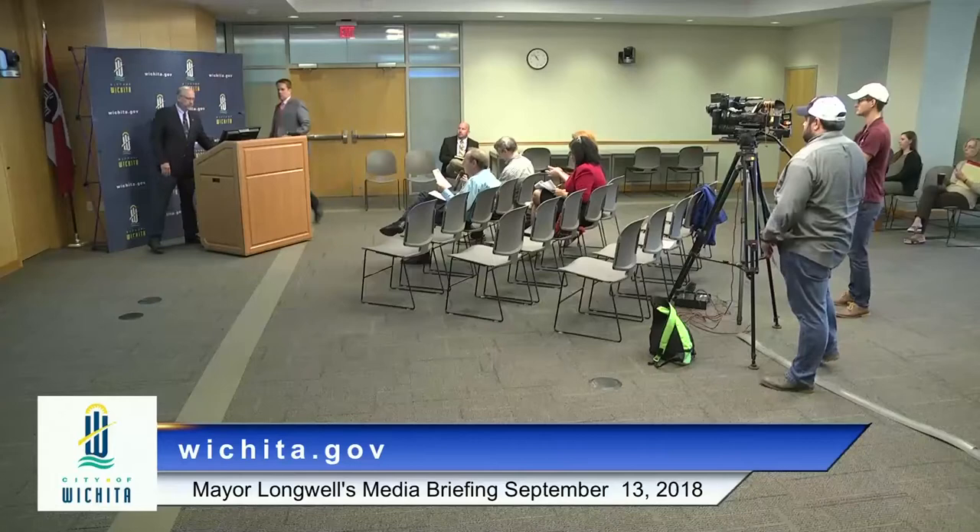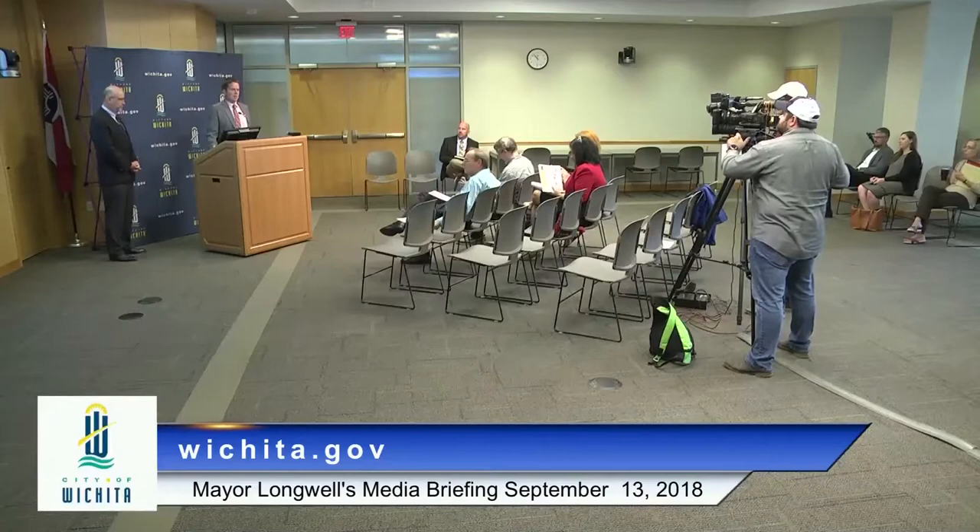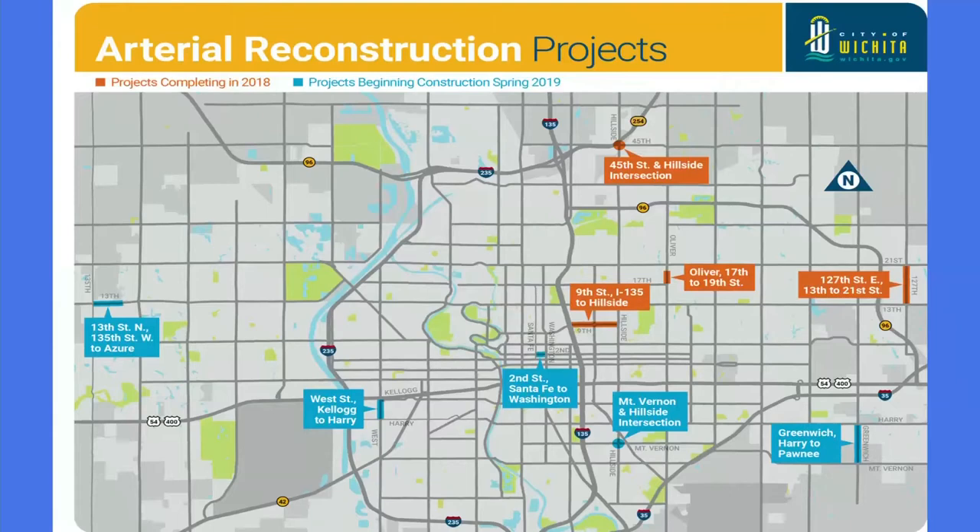Are any of these arterial constructions already started? Yes — 9th Street has already started. Gary Jansen, City Engineer: All of the projects shown in orange on the map are under construction right now and are expected to be completed this fall. A few of them may push to end of year, but we're showing what's going on now and what will wrap up. Everything in blue has not started yet. 2nd Street has bid and should start within the next month. The rest will be underway in the spring.